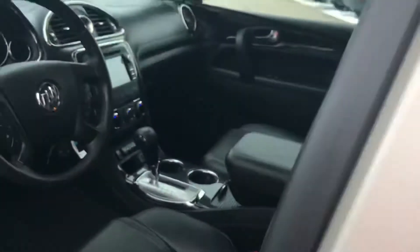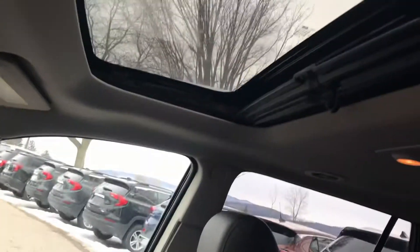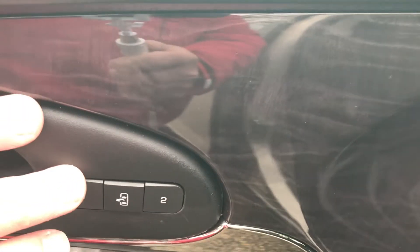If you look at the inside, it has a very nice moon roof there. You have your jet black interior, which is a leather interior. You can see it does have a power seat on the driver side here. It would also have memory seats for driver one and two.